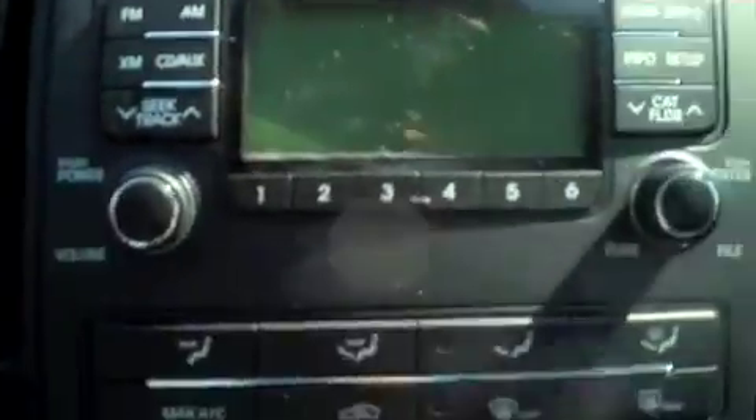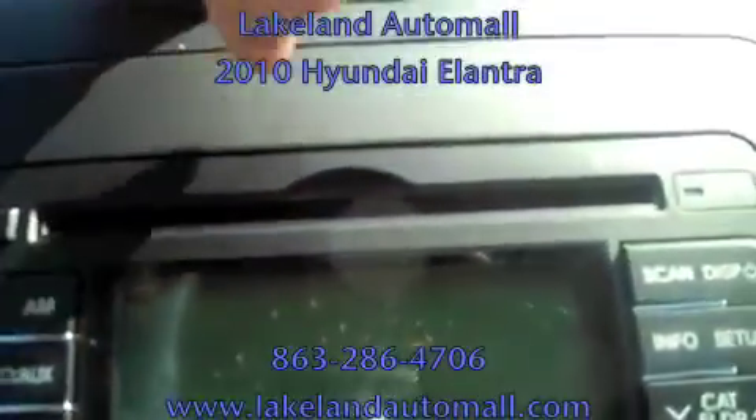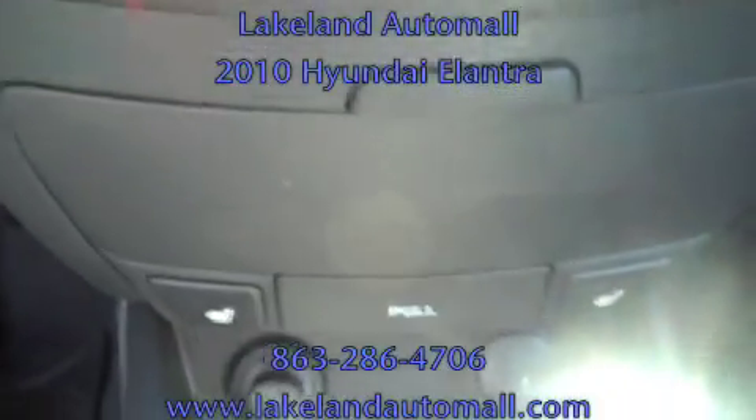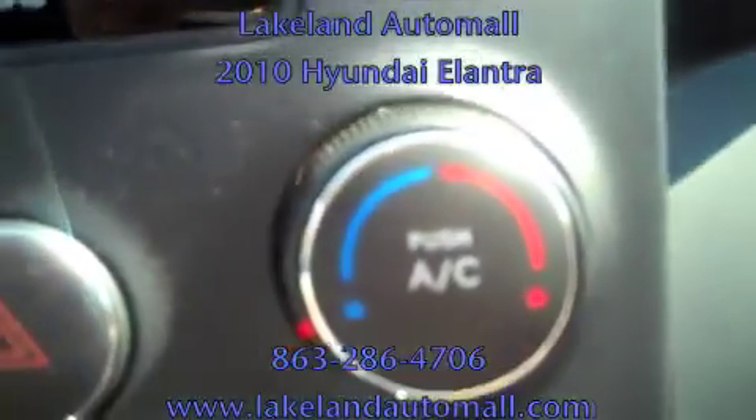This car is complete with AM, FM, XM radio, and CD player. You get a three-month subscription from XM radio. Up here is storage — there's your storage compartment. Heated front seats in the Elantra Touring — there are your buttons for the heated front seats. There are your climate control buttons above that, with your emergency button, easy to locate right here.